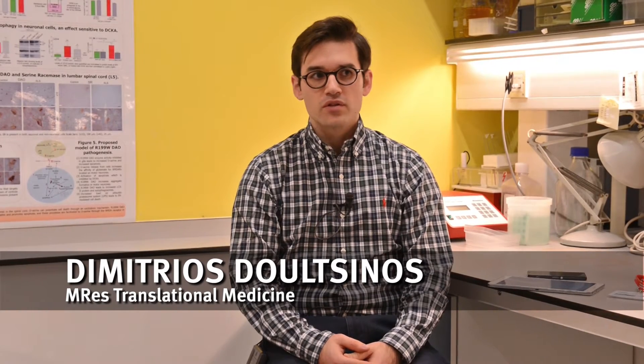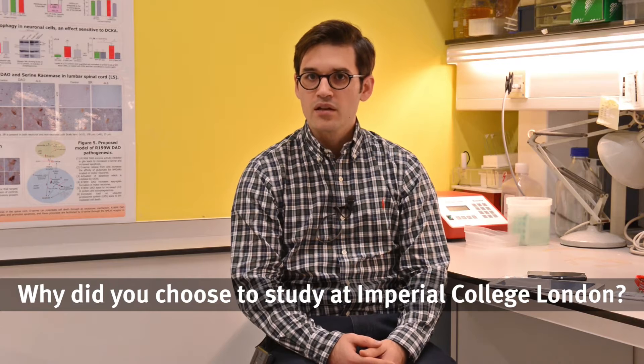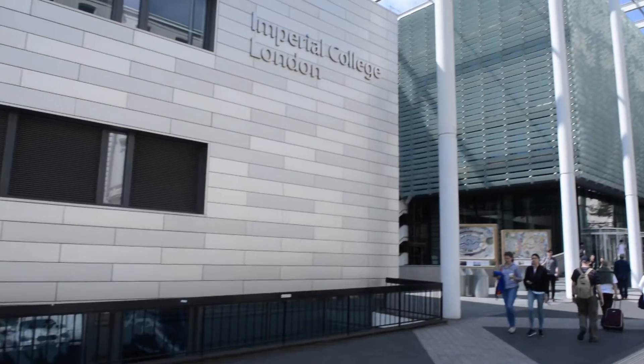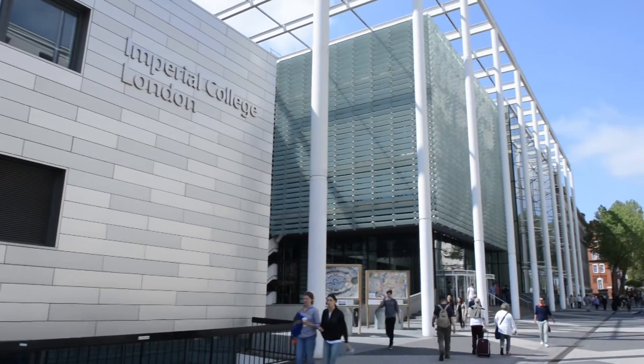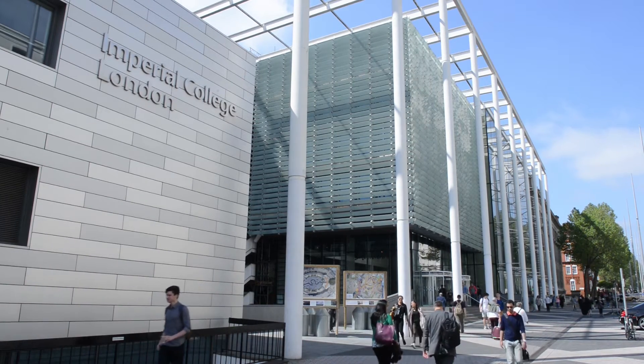My name is Dimitrios Stoltzinos and I studied for the MRes Clinical Research in the pathway of Translational Medicine, on the one-year course rather than the two-year course. Imperial has ranked very consistently in the top ten in the world and top three in the UK for a very long period of time, and as someone looking to advance their career, going through an institution like that is definitely something you should have on your list. It's a very specialised college in science and medicine, and that's my main interest, so it was a no-brainer to come here.